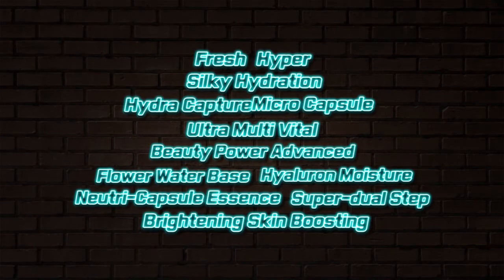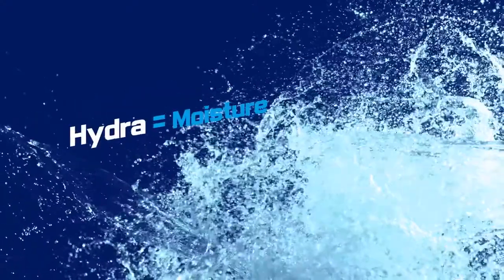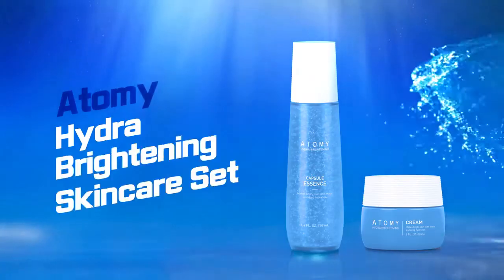But it's too long to say all this. Atomy Hydra Brightening Skin Care — Hydra for Moisturizing, Brightening for Lighter Skin. Atomy Hydra Brightening Skin Care Set.